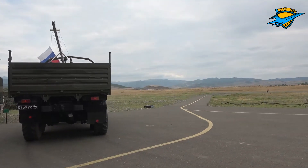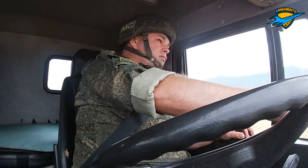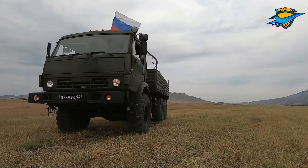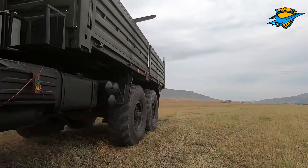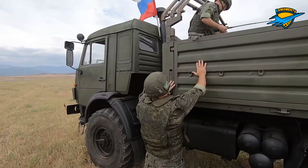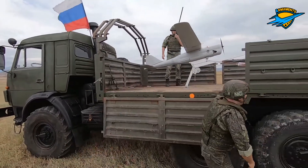It is usually used in groups of 2 or 3, in which the first is used for reconnaissance at a height of 1 to 1.5 km, the second for electronic warfare, and the third as a transponder which transmits information to the control center. One system can include up to 5 vehicles.